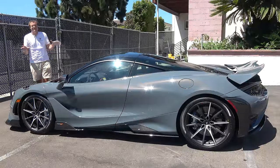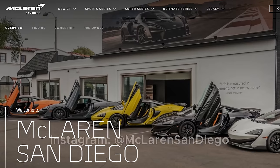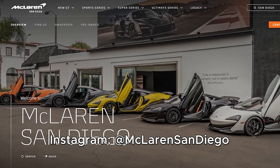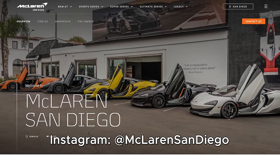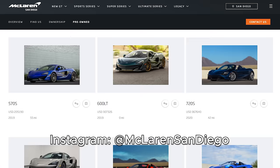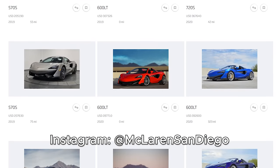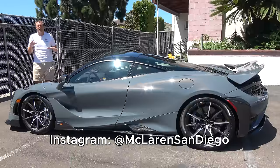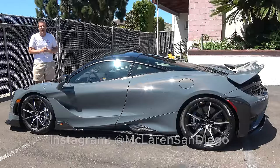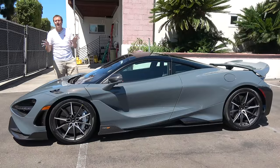I've borrowed this 765LT from O'Gara San Diego, which is also McLaren San Diego, my local McLaren dealership here in the San Diego area. McLaren San Diego is a relatively new dealership, but they have all of the latest McLaren models, including soon the new 765LT, which is scheduled to go on sale in the next couple of months.